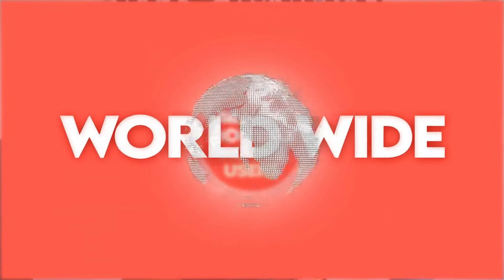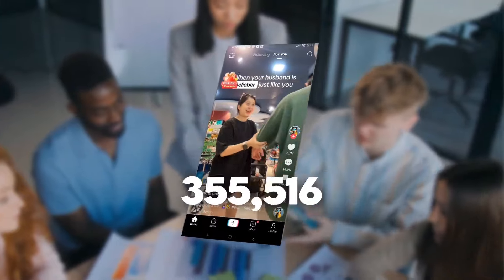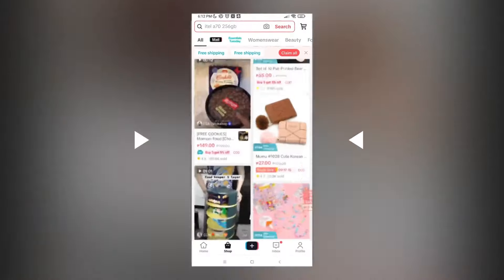The key insight is that by leveraging TikTok's vast audience and engaged content, you can turn small efforts into significant income streams. The platform's algorithm is designed to reward creators who produce high-quality content that resonates with their audience. By focusing on creating engaging content that adds value to your followers, you can increase your reach, drive more traffic to your affiliate links, and ultimately earn more money.